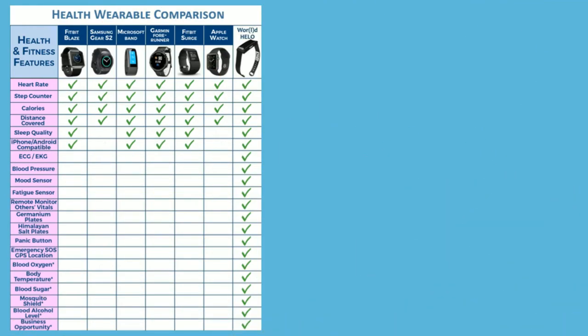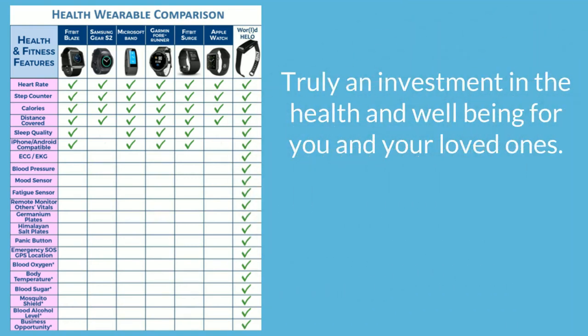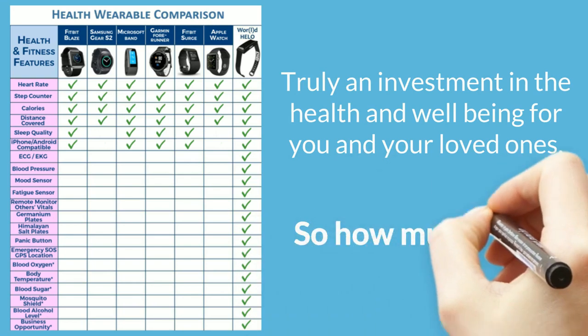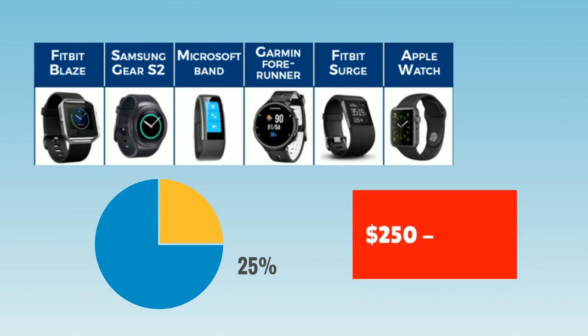So as you can see, the Hilo is more than just your ordinary wrist device — it's truly an investment in the health and well-being for you and your loved ones. So how much does the Hilo cost? Most wrist devices on the market can only do a quarter of what the Hilo can do and are priced from $250 to over $500.